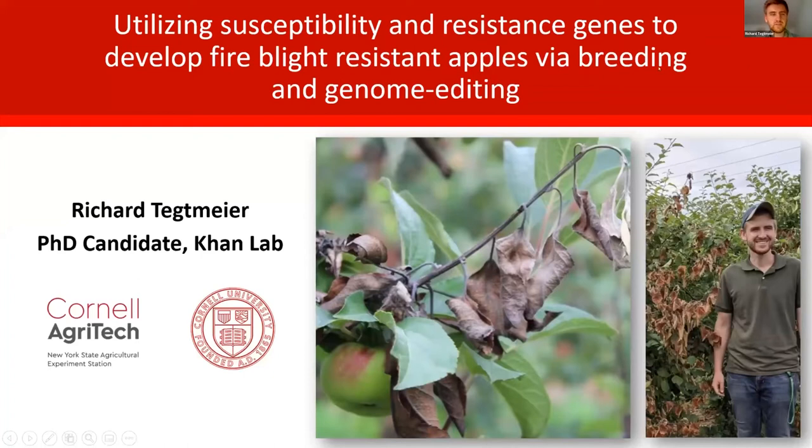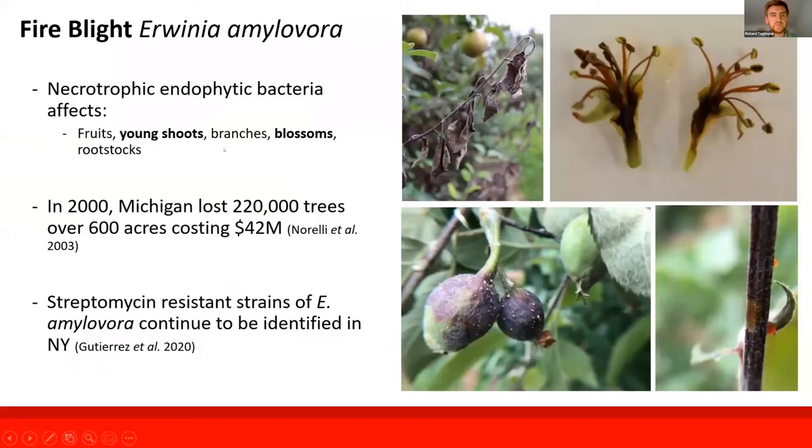Thank you, Janet, for inviting me to speak at this conference. I'm excited to share my work about utilizing susceptibility and resistance genes to build fire blight resistant apple varieties and cultivars via breeding and genome editing. I focus specifically on fire blight.